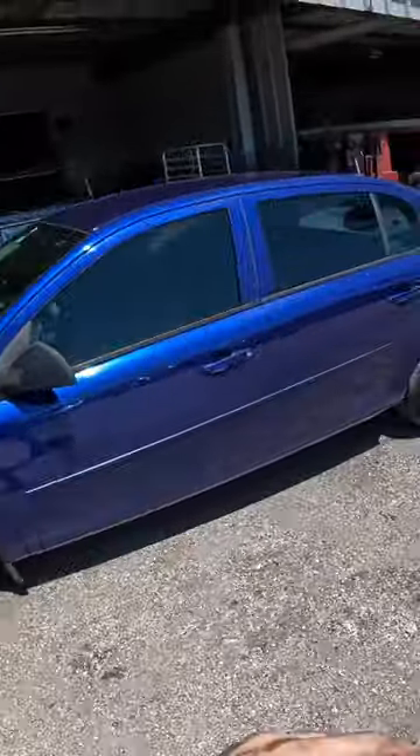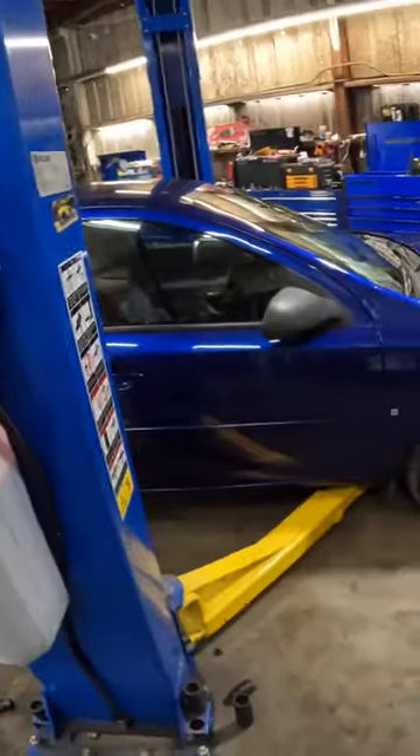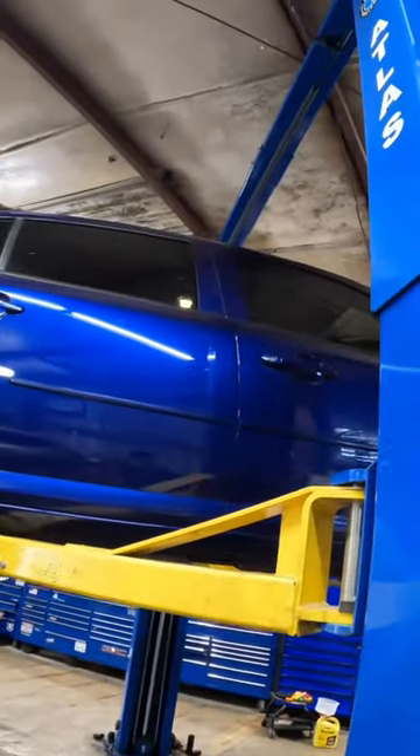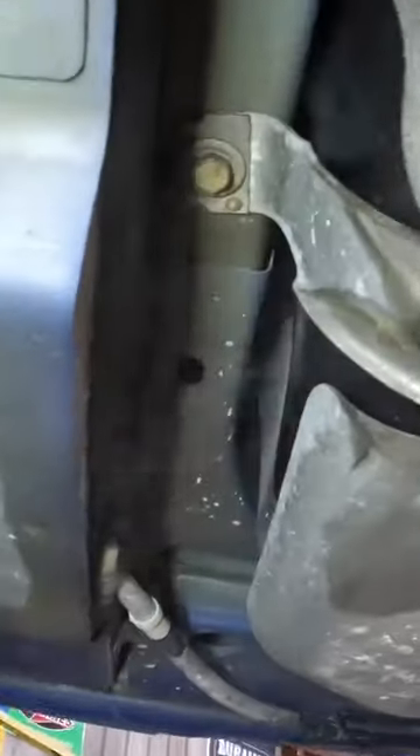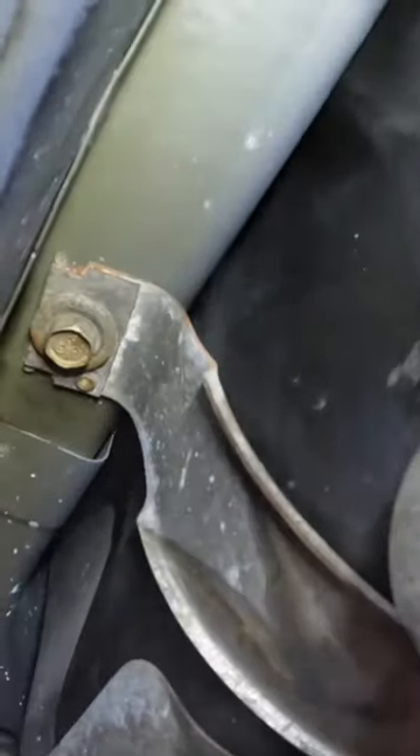This is a 2007 Chevrolet Cobalt — customer states fuel smell. Moving up right over here, see that? There's fuel saturation on the front side of this tank.